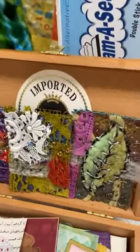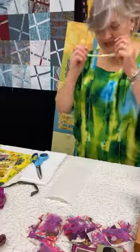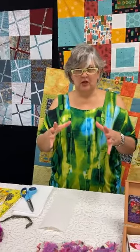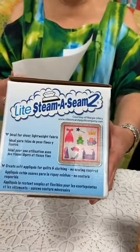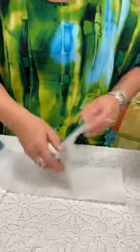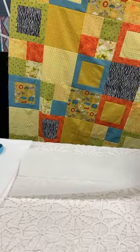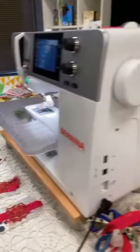Theresa Martin is who inspired my ATCs today. ATCs have to do with size — two and a half by three and a half inches. My technique is very similar to how I make my postcards. I start with Steam-A-Seam Light, and the reason I start here is because it's sticky — it allows you to place fabric down, pull it up, and reposition. It's two-sided paper with paper on each side, and it's very sticky.